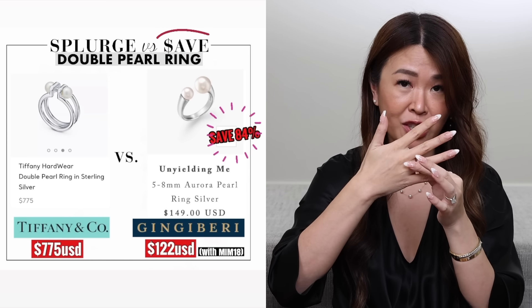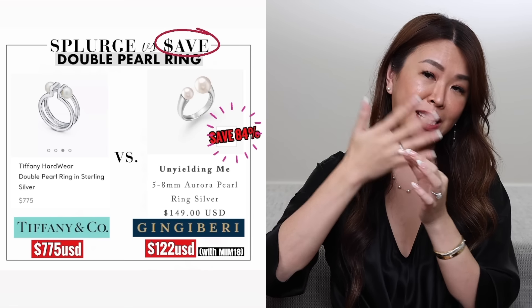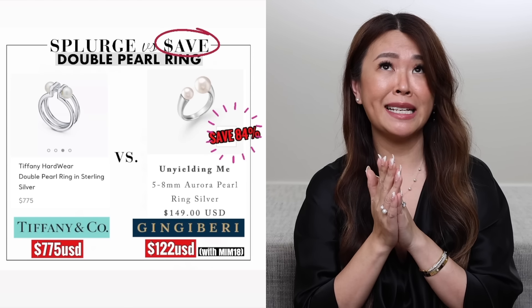I also picked a ring to test it out — a double pearl ring in sterling silver with freshwater pearls. I found a very similar one at Tiffany for $775, also sterling silver and freshwater pearl. But this one is only $122 with my MIM18 code — a huge difference. You really do pay for the brand name. I'm thinking I've wasted maybe more than $10,000 — actually probably more than that — on all fake pearls. So I'm really going to be buying cultured pearls from now on.